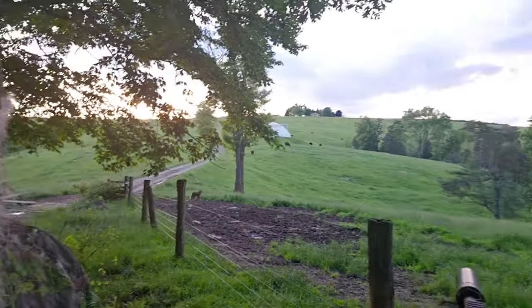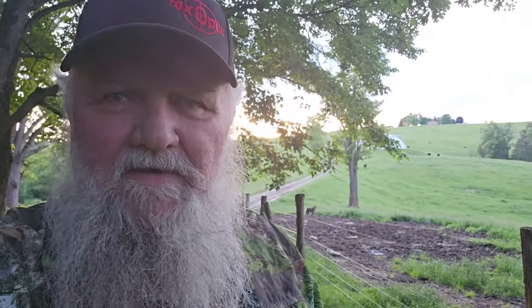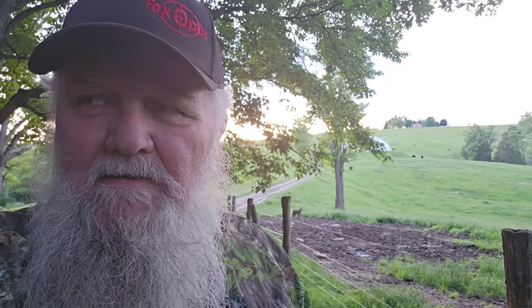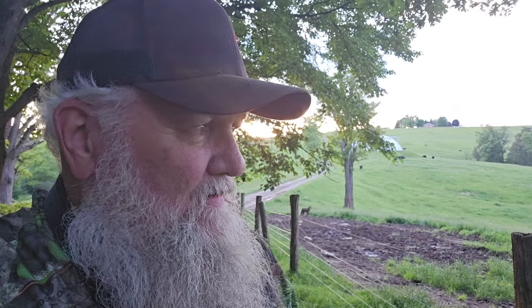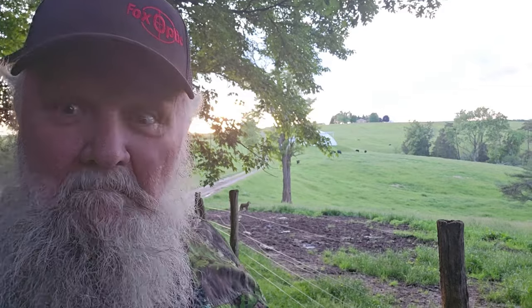Hey folks, it's JW here this evening — it's May 16th and we're at one of our farms, a cattle farm, and we're out coyote hunting again tonight. It's about seven o'clock roundabout. We've killed three off here already and we're gonna work for four, five, or six tonight — that'd be okay.